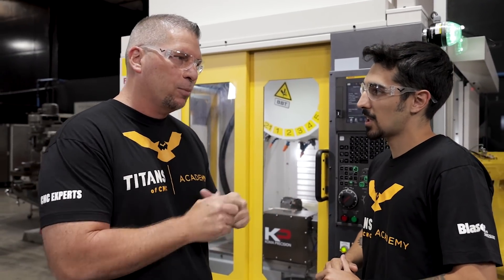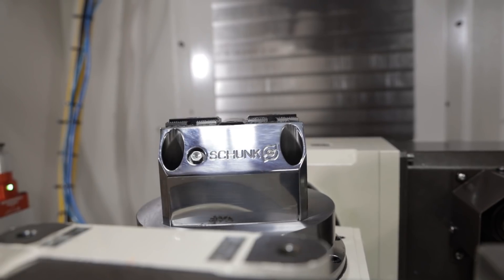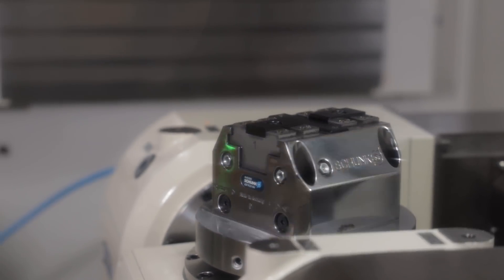So Jacob, you just put in the vice — want to talk about it? Shunk sent us an amazing pneumatic vice to help with our automation cell. We have a lot of videos coming out in the future, so look forward to it!